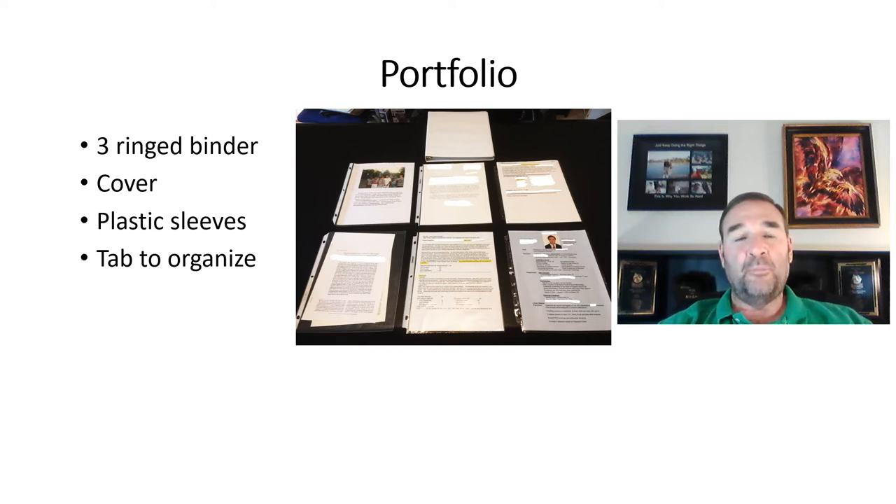An organized portfolio is impressive; one that's disorganized is not, so make sure it's tabbed. You can also print out multiple portfolios if you want and get them professionally bound. And if you want to get really cute, you can decorate the front of the portfolio in school colors.